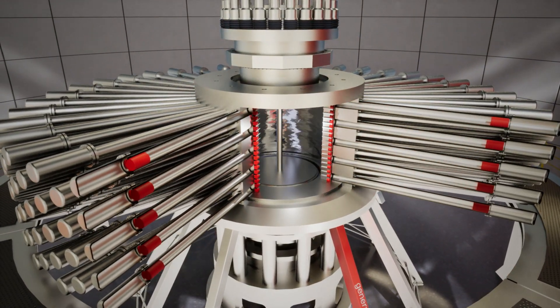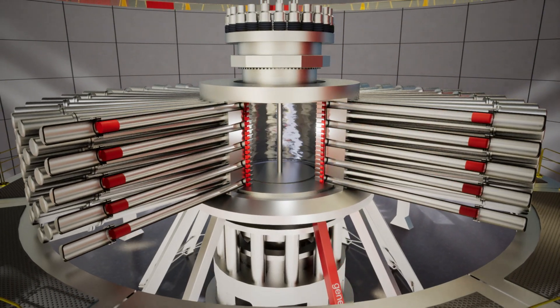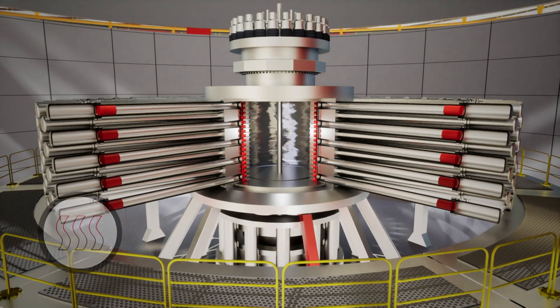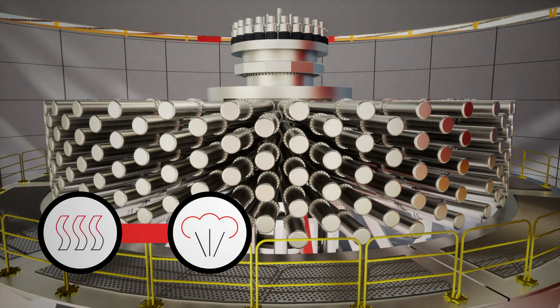Hydrogen atoms fuse and release energy in the form of heat. The heat is transferred into the liquid metal. In our commercial power plants, the heat will be extracted from the metal and used to make steam. The steam will drive a turbine, producing electricity.